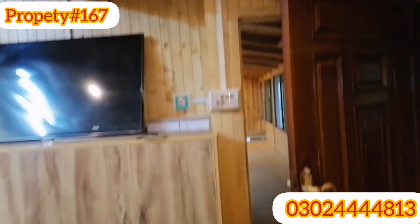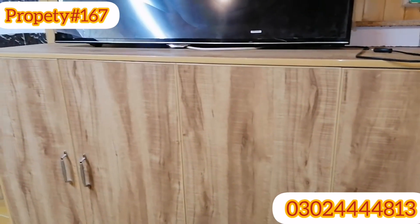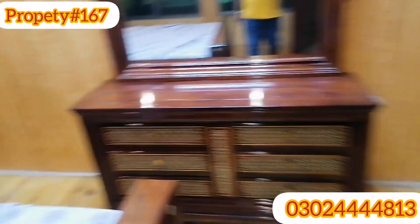This is a TV trolley. This is the bedroom and this is a washroom attached.